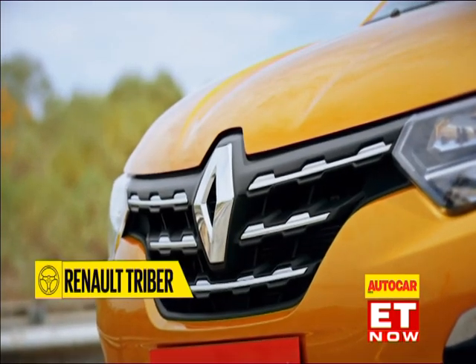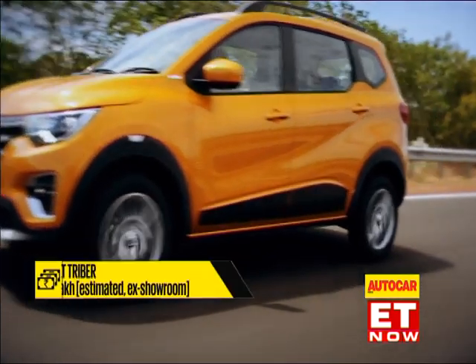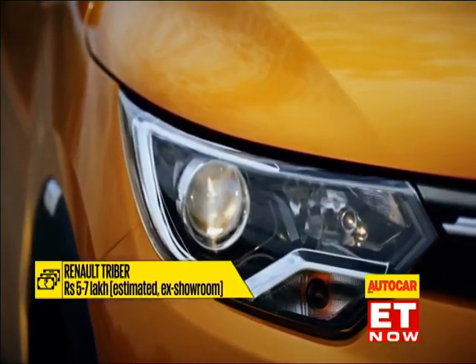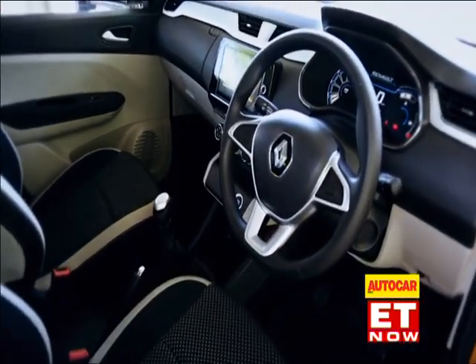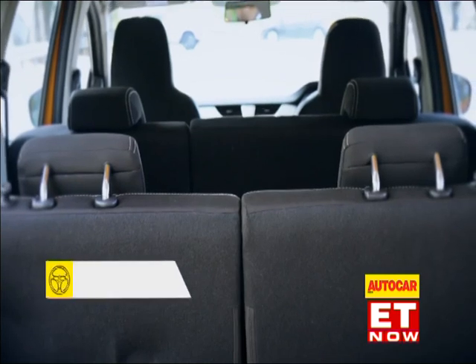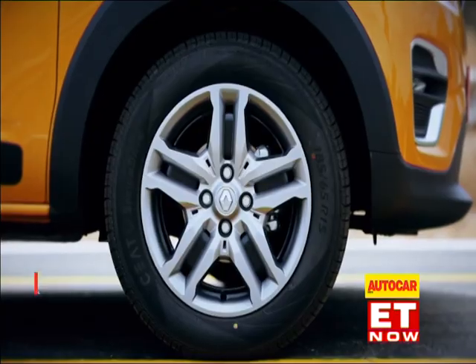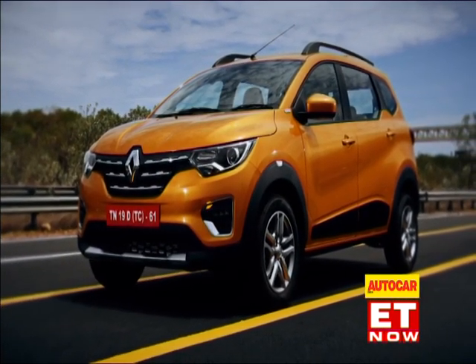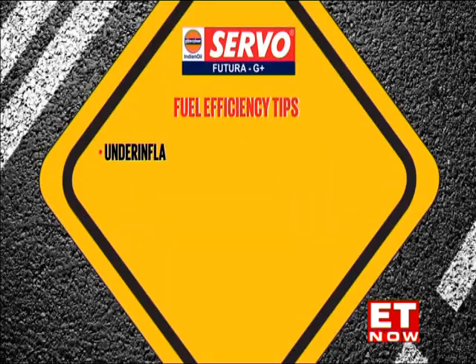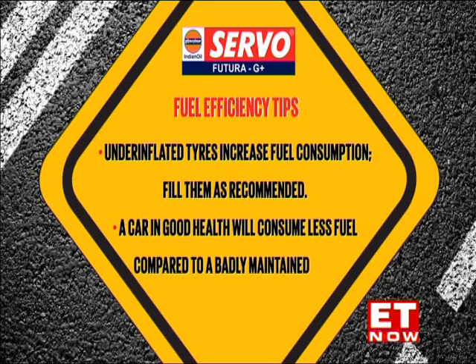Renault is expected to launch the Triber sometime in August with prices expected to fall somewhere between five and seven lakhs — roughly the price of a Hyundai Grand i10. It's likely to be the only car of its kind at this price point, capable of genuinely seating seven in relative comfort. Expect to be drawn to this one even if you're not thinking of buying a seven-seater. Why have five seats when you can have seven for less? Lastly, a fuel efficiency tip: under-inflated tires increase fuel consumption, so fill them as recommended, and a car in good health will consume less fuel.